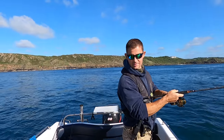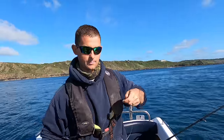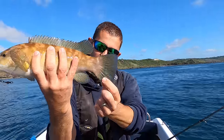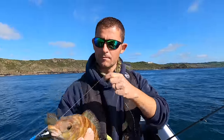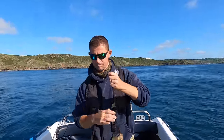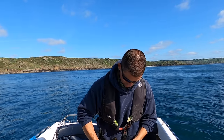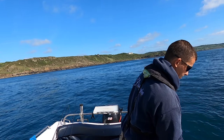This feels like a wrasse. Tell you what, he's got a really pretty tail on him though. I don't know if you can see the blue there in that tail. An angry ballan wrasse — there you go lad.